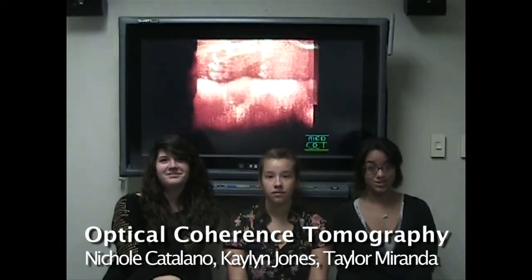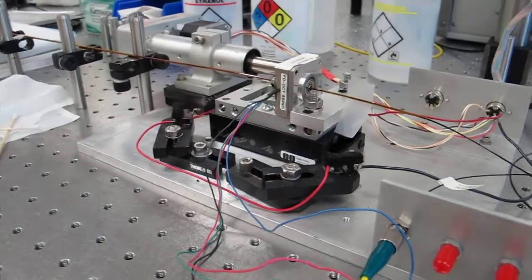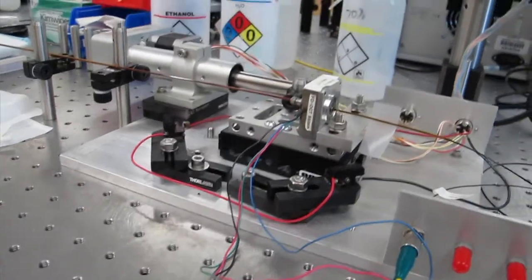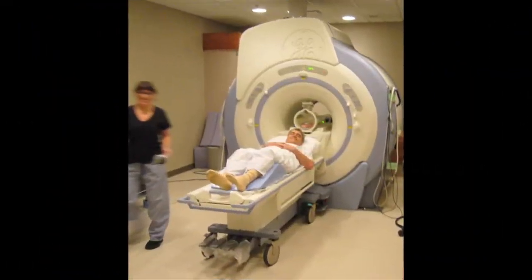Hi, I'm Taylor. I'm Nicole. And I'm Kaylin, and we're here to talk about optical coherence tomography. Since its invention in 1991 at MIT, OCT has been a powerful yet gentle imaging technique that is used in medicine and biophotonics.